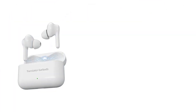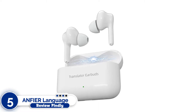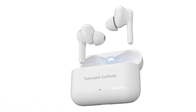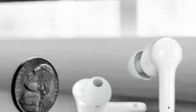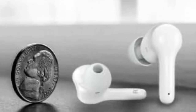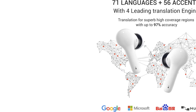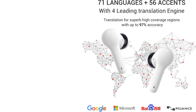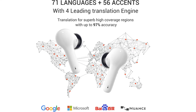Number 5: Amphir Language Translator Earbuds. The Amphir Language Translator Earbuds on our list are ideal for you. Covering over 90% of the world's population, Amphir translation earbuds are powered by four top-notch translation engines, giving them a 97% translation accuracy rate.